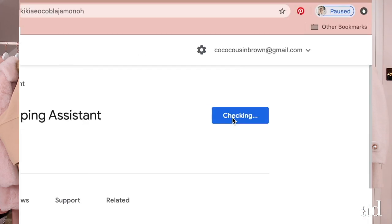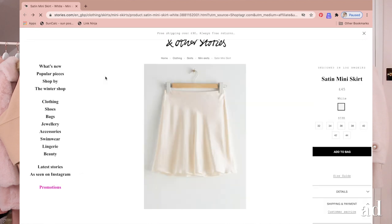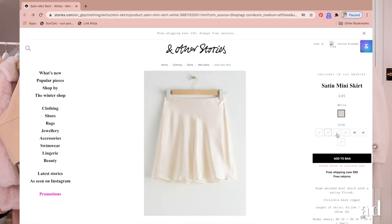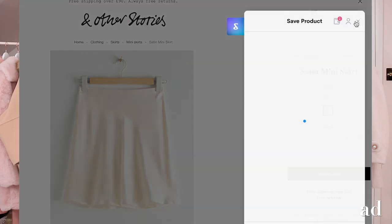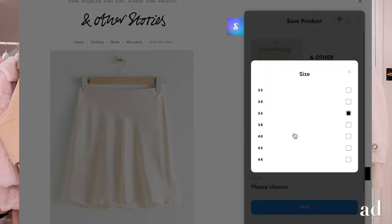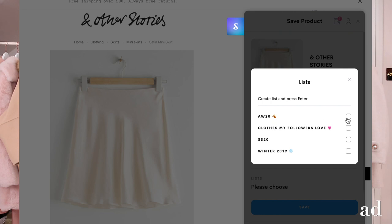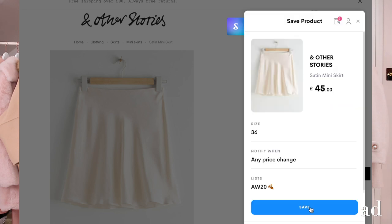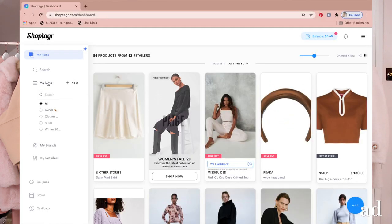ShopTagger is completely free to download from the Google Chrome Store. When you install it, it pops a little ShopTagger button up in the top bar of your browser. When you're online shopping and you see something you like but it's out of stock in your size, or it's too expensive and you'd rather wait until there's a promotion or it goes into the sale, you just hit the ShopTagger button, save the item, and then you'll get email notifications or mobile push notifications when the item comes back into stock in your size or goes into the sale.